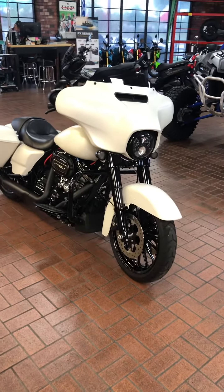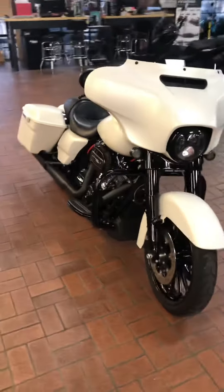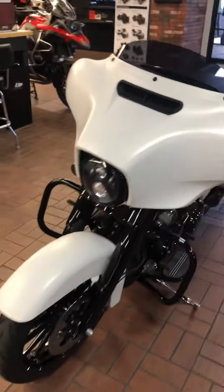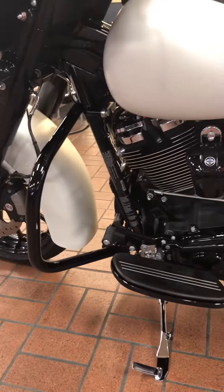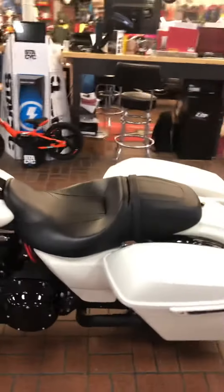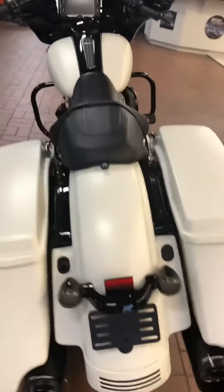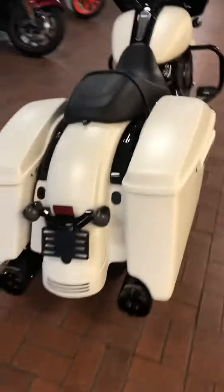Hey guys, welcome back to Wild West Motorplex. Check out this 2018 Harley-Davidson Street Glide Special. It has only 2,590 miles. The entire engine has been midnighted out — it's absolutely beautiful. It has aftermarket Reinhardt pipes on it, which we'll fire up here in a second. Check out the color of this bike, it's absolutely flawless, and it is ready to ride.